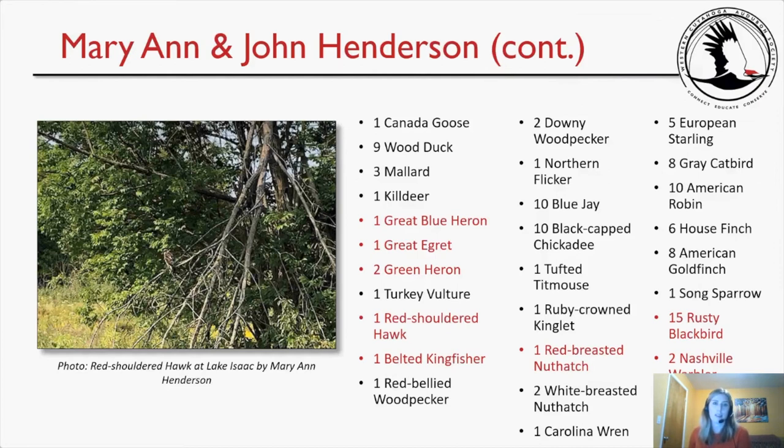Here's their list and Marianne Henderson's photo of the red-shouldered hawk. Notable birds include a great blue heron (the target species), a great egret, green heron, red-shouldered hawk, belted kingfisher, red-breasted nuthatch, 15 rusty blackbirds, and two Nashville warblers.